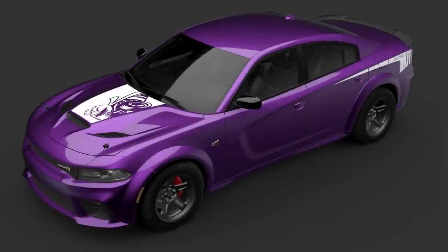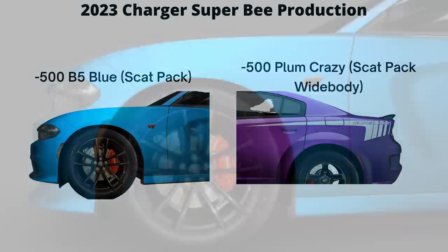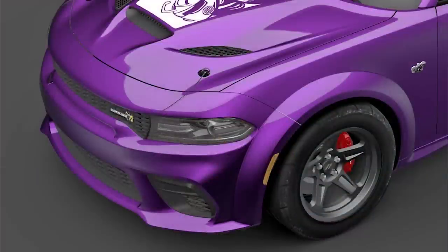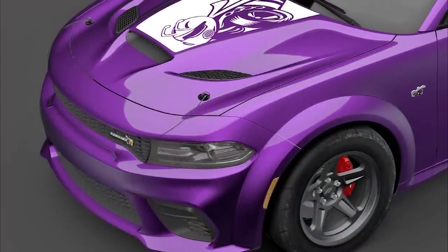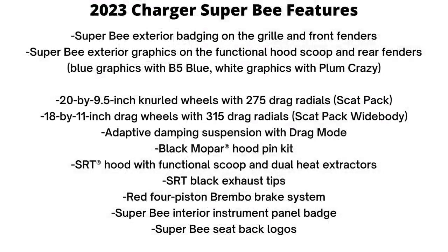The Super Bee is built off the Scat Pack trim level and 2023 will see 1,000 units built. 500 of these are Charger Scat Packs finished in B5 Blue, and the other 500 are Charger Scat Pack Wide Bodies finished in Plum Crazy Purple. Just like the previous Super Bees, the Charger features Super Bee badging on the grille and front fenders, graphics on the functional hood scoop, and graphics on the rear fenders.